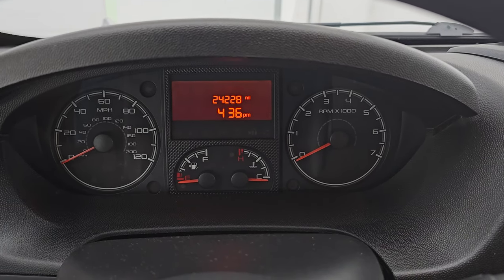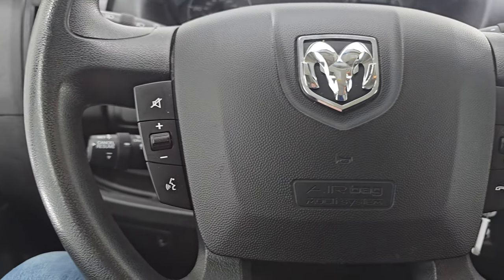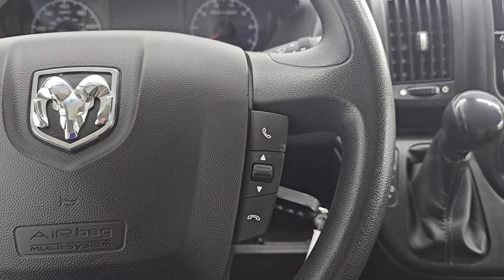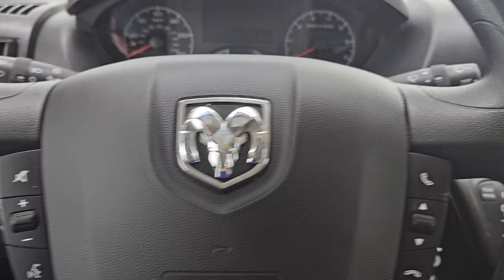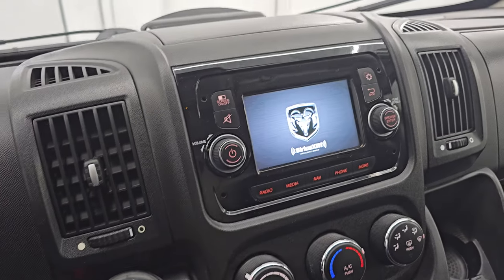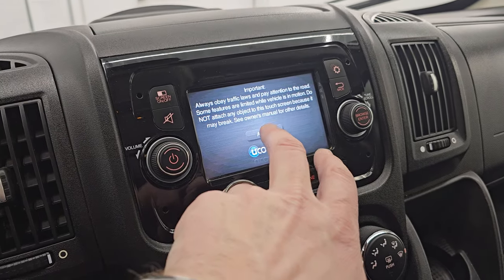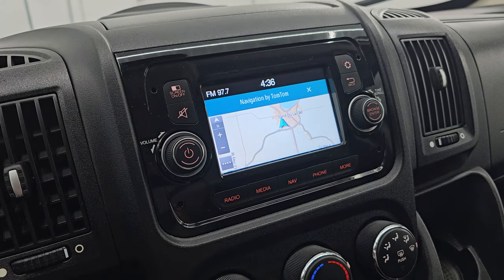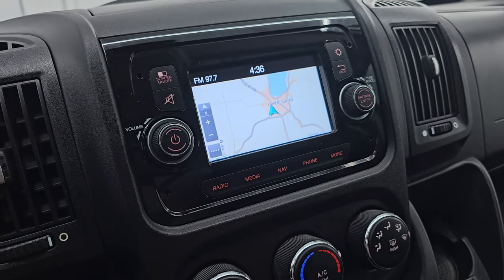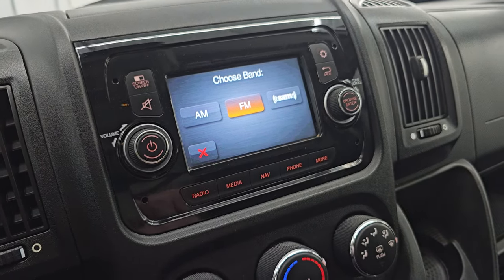This one has 24,228 miles on it. You also get a clock display on there. You get audio and Bluetooth controls on the left and more Bluetooth controls on the right. It does have cruise controls down here — that's for your windshield wipers. You get the Uconnect 5-inch touchscreen radio with the factory navigation system provided by TomTom, and that is working nicely. You get your AM, FM, and SiriusXM radio capabilities on here.